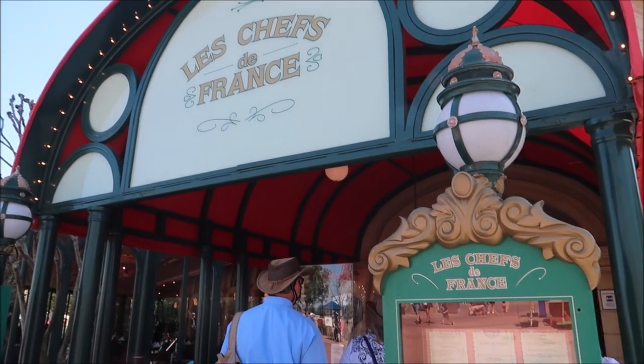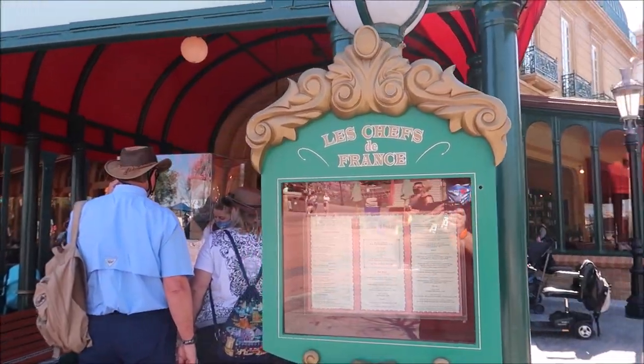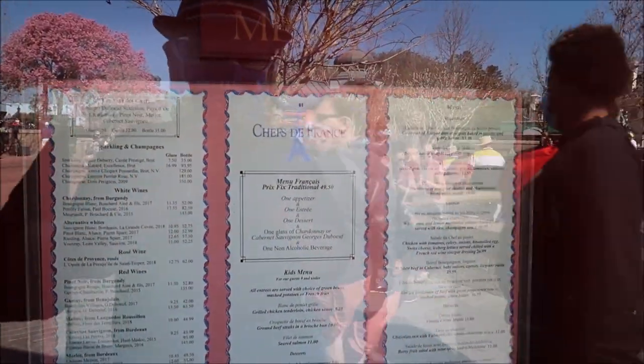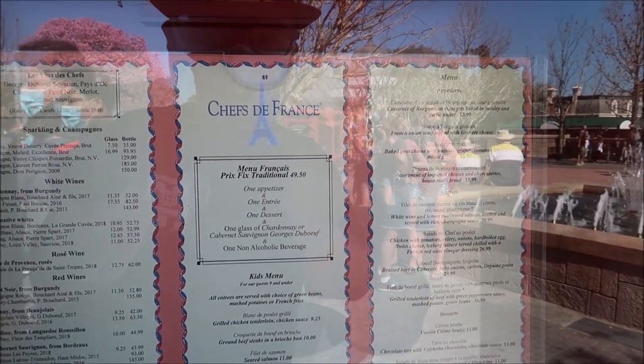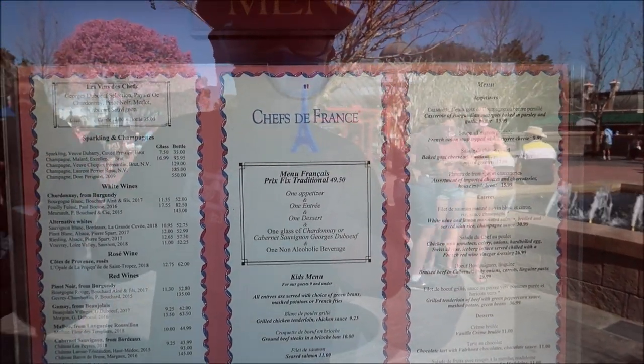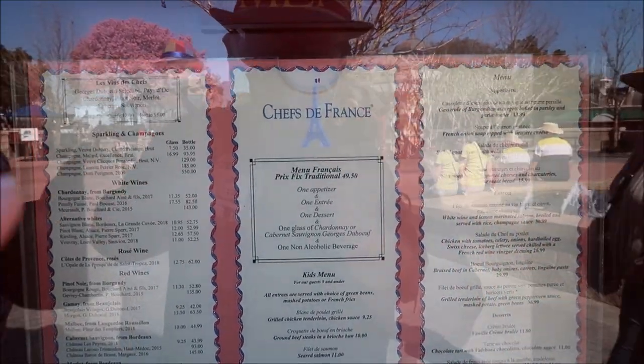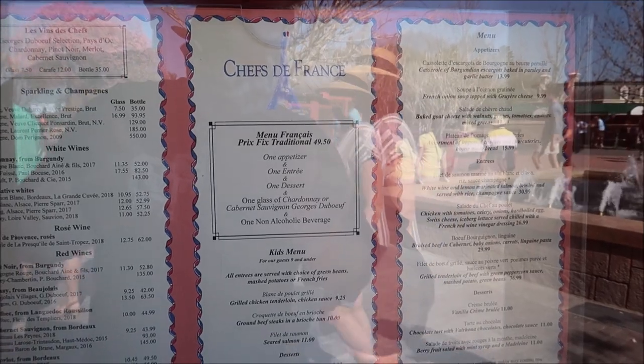Here it is — my first time! They have a prix-fixe meal where you get one appetizer, one entrée, and one dessert for $49.50, and that also includes one glass of wine. I'm probably going to end up doing that because it seems like the best bang for the buck.